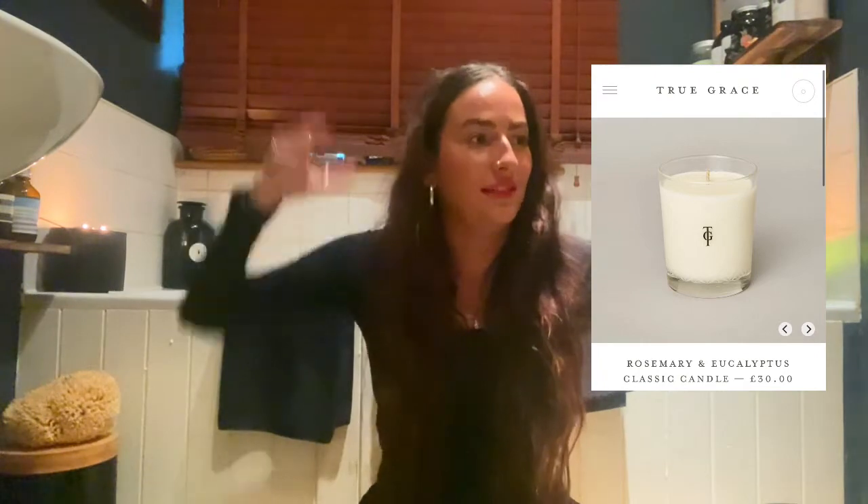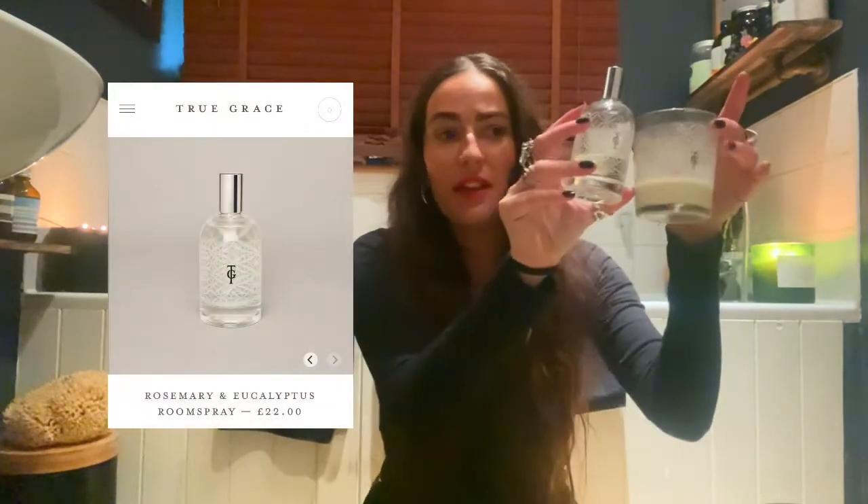My other favourite candles in the whole world — there's just that tiny bit in the bottom and you can smell it straight away. These are from True Grace: Rosemary and Eucalyptus. It is the most beautiful smell in the world — so fresh, zingy but warm. This is my third one; I just keep getting them replaced. I also have the room spray to go with it, which I spray my bed with. It smells stunning, fresh, clean, and gorgeous. Highly recommend True Grace Rosemary and Eucalyptus.